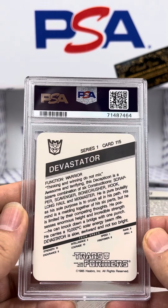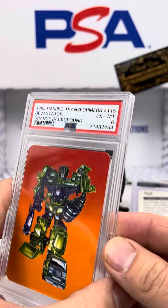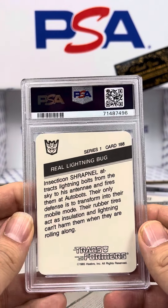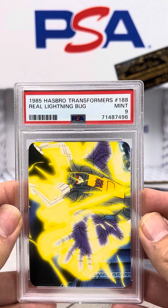Devastator, number 115 — PSA 6. A Real Lightning Bug, number 188 — PSA 9.